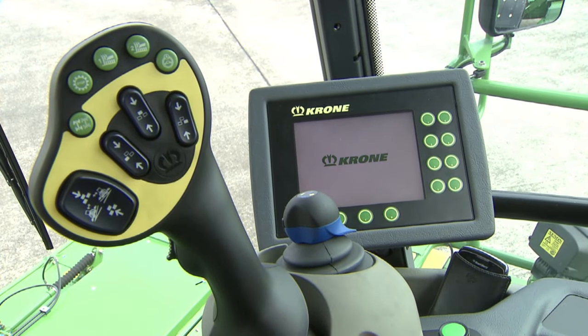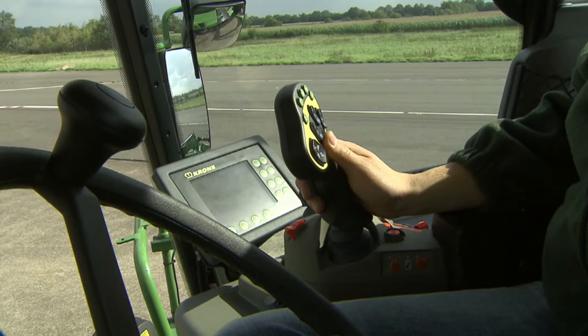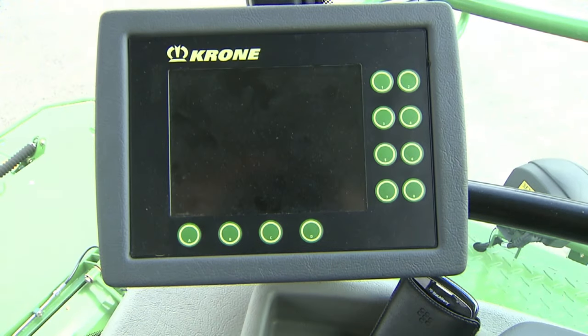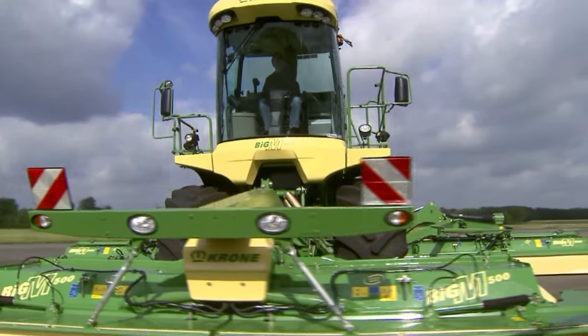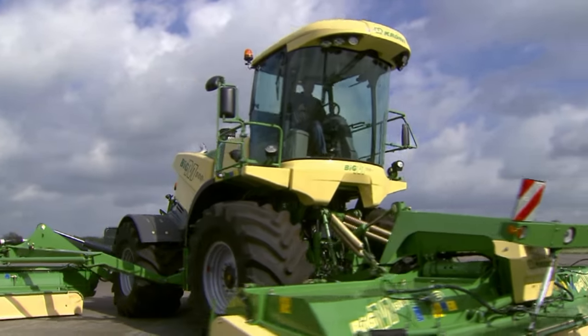The new joystick places all major controls at hand. Important machine information is instantly available on the easy-touch high-resolution colour display screen. Generous glazing provides a perfect overview of all mowers.